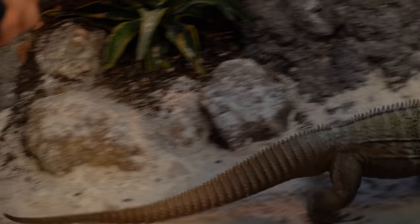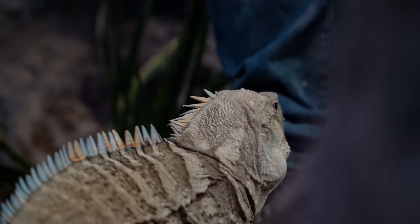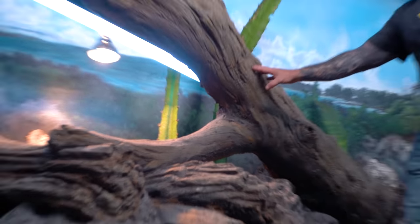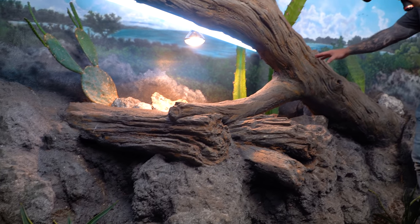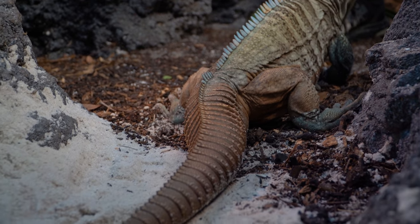This is Cyclura ricordi — very rare rock iguanas. Unbelievable that Ty even has these. The female is full of eggs and the male is protecting her. Look at this enclosure — believe it or not, it's all cement, hand painted to look like natural rock and wood. This is attention to detail like you can't believe. No wonder the ricordi are doing so well in here — this is absolutely beautiful, Ty. Eggs should be coming soon.